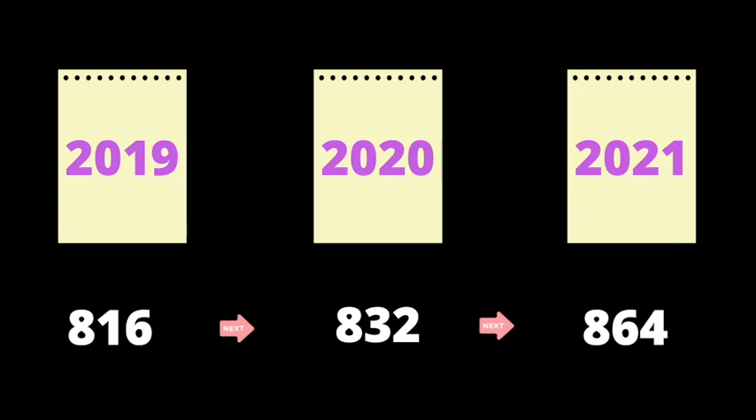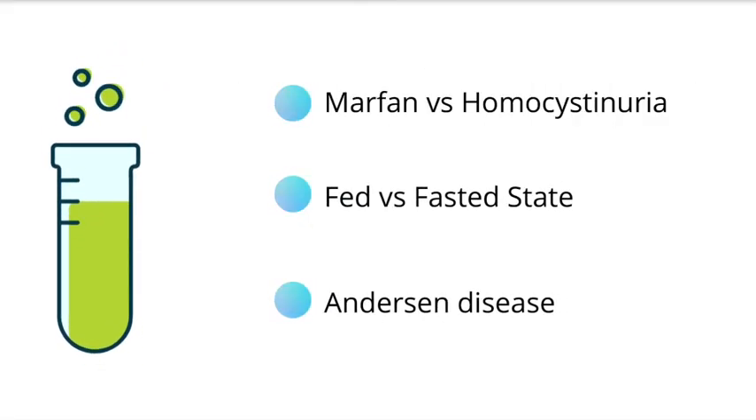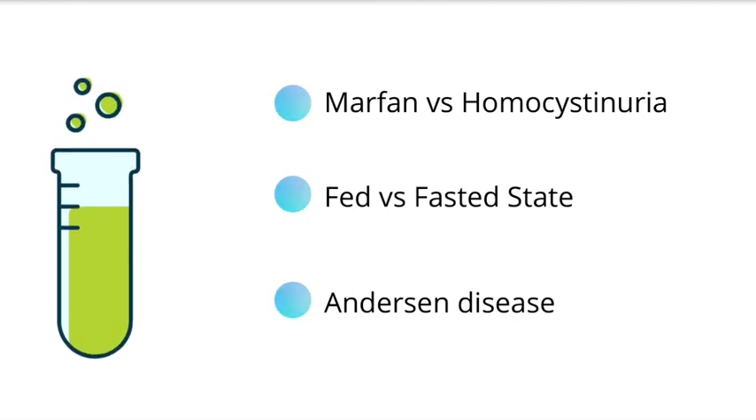So you might be wondering: why 32 more pages? What exactly are on those pages and is it worth it? Well, let's first take a look at the first section, which is biochemistry. The biochemistry section has added more comparisons and topics, such as comparing Marfan's and homocystinuria, the fed state versus the fasted state, and Anderson disease.